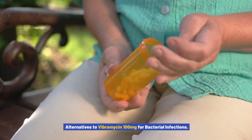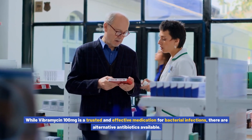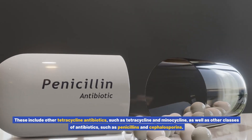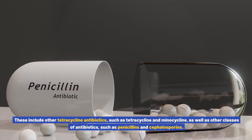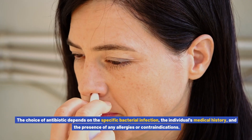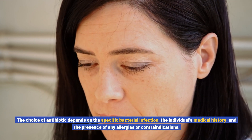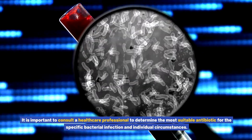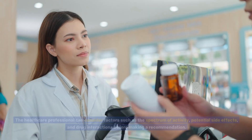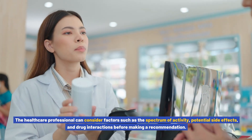While Vibromycin 100 mg is a trusted and effective medication for bacterial infections, there are alternative antibiotics available. These include other tetracycline antibiotics such as tetracycline and minocycline, as well as other classes such as penicillins and cephalosporins. The choice of antibiotic depends on the specific infection, the individual's medical history, and any allergies or contraindications, and a healthcare professional can consider factors such as spectrum of activity, potential side effects, and drug interactions before making a recommendation.